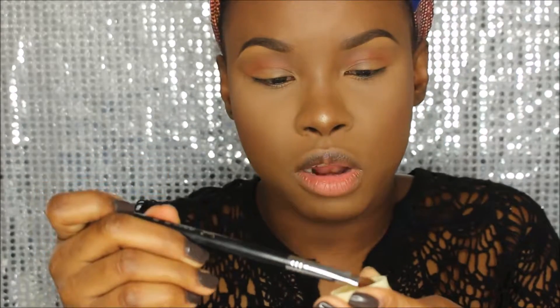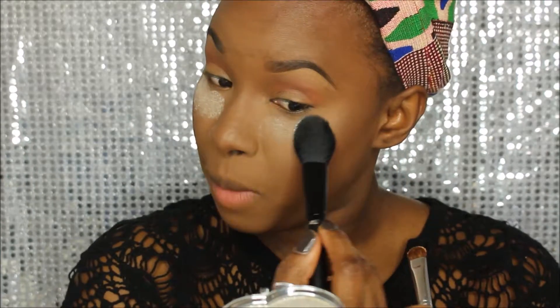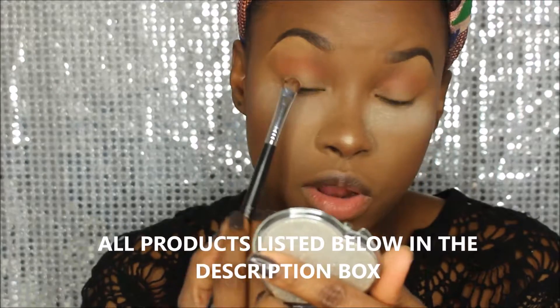Now I'm going into the eyeshadow from the Ipsy Glam Bag by Mars in the shade Your Toast. First I'm going to apply it with a dry brush — this is the Sigma E55 eye shading brush. I'm going to apply it dry first, then wet my brush so you guys can see the difference between the pigment in its dry stage versus its wet stage. I put some in the cap, tap my brush in, and just to be safe I'm putting some Laura Mercier powder under my eye in case of any fallout.